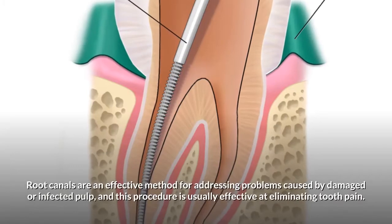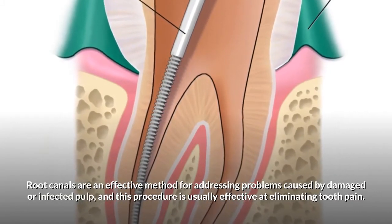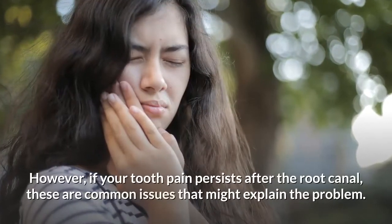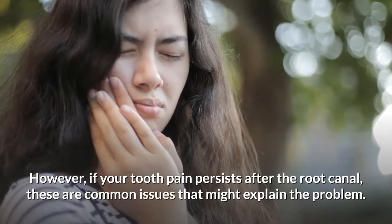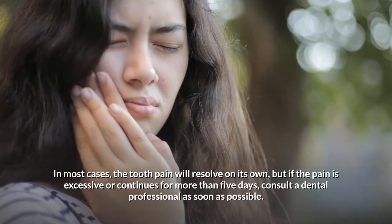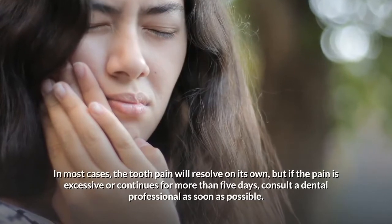Root canals are an effective method for addressing problems caused by damaged or infected pulp, and this procedure is usually effective at eliminating tooth pain. However, if your tooth pain persists after the root canal, these are common issues that might explain the problem. In most cases, the tooth pain will resolve on its own, but if the pain is excessive or continues for more than five days, consult a dental professional as soon as possible.